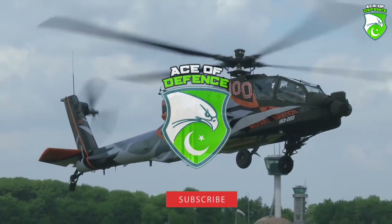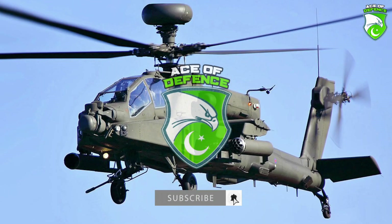For more defense updates and informative defense videos, don't forget to subscribe to ASAP Defense.